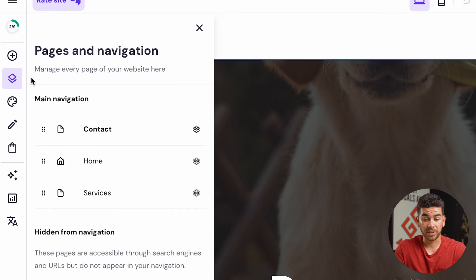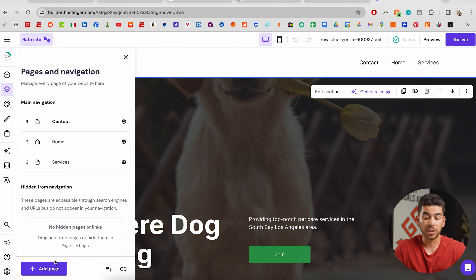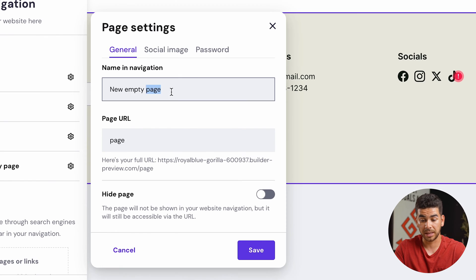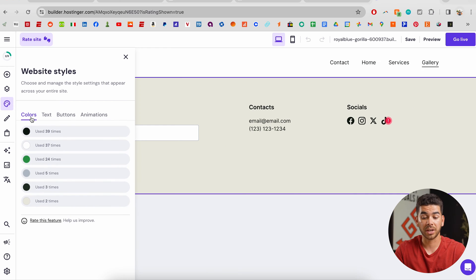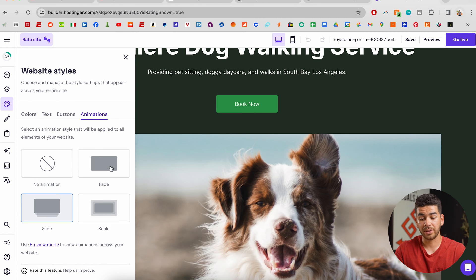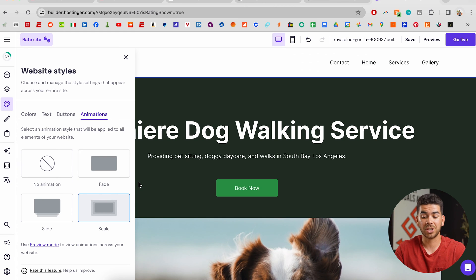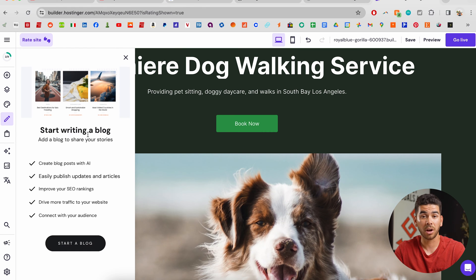If you click on this section you can add certain elements — text, a button, your Instagram feed, and a couple of different things you can embed into the website. Down here is a really important section: pages and navigation. To add a gallery page, click "add page," then "new empty page" and type in "gallery." If you click on the color palette you can change the colors, the text, the buttons, and the animations. Currently there's a slide animation on this home page and I can change it to a fade or a scale, which changes how the page loads.